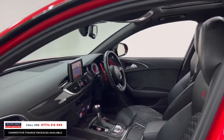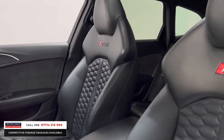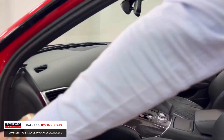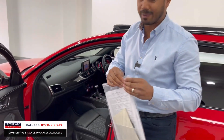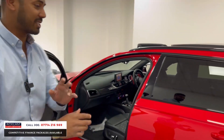Inside you have Valcona super sports seats with lovely honeycomb stitching, the automatic gearbox, full carbon fibre interior inlays, quattro all-wheel drive, and the Bose surround sound system. There's more carbon fibre throughout, lots of receipts, and the car has full service history — no money has been spared.